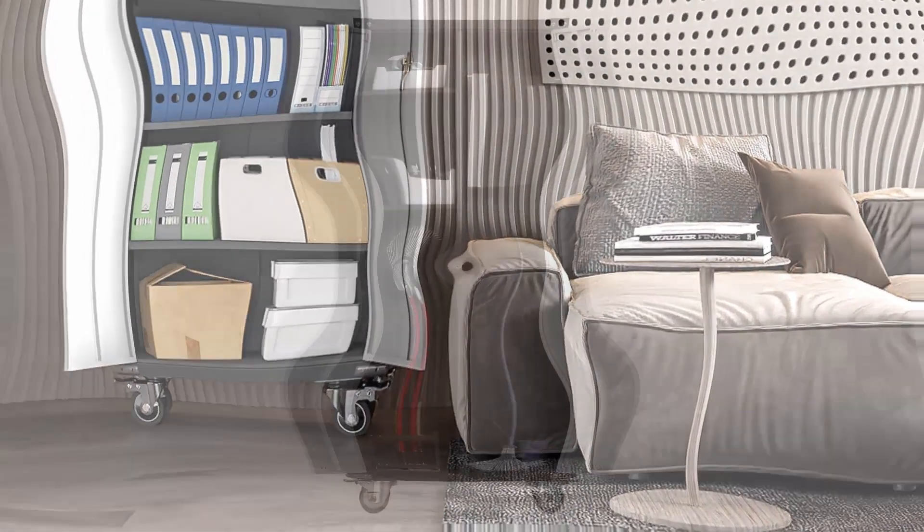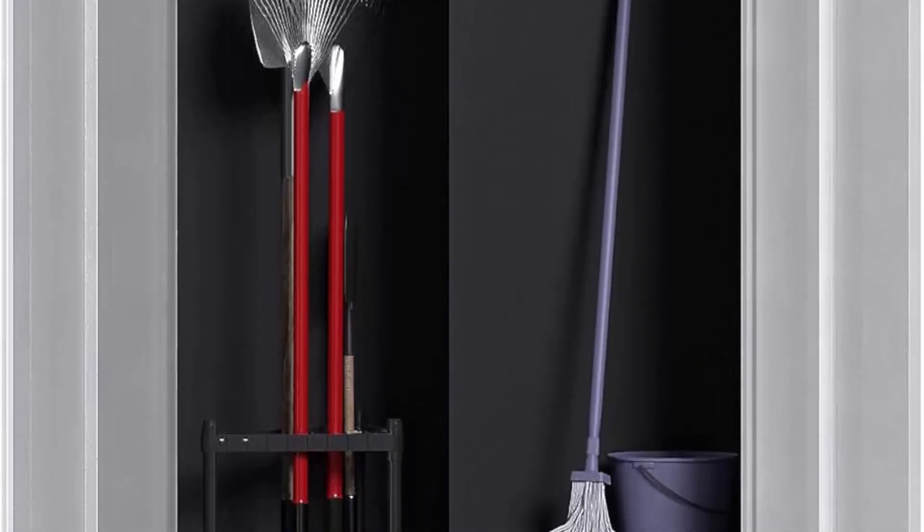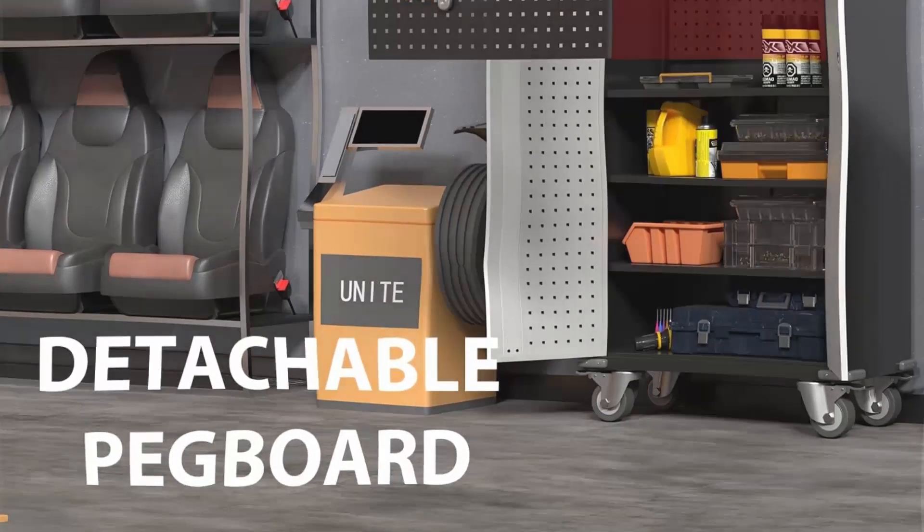A stiffener design at the top of the cabinet greatly increases its dependability. The bottom of the cabinet features a bumper design that protects it when you move it.